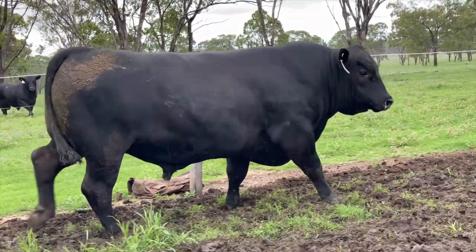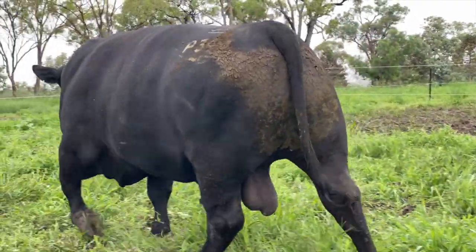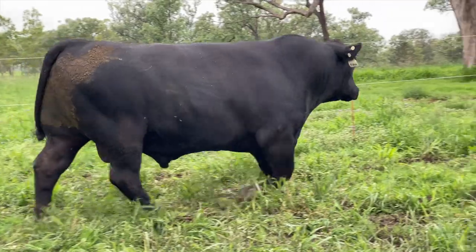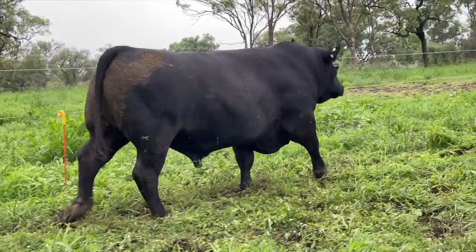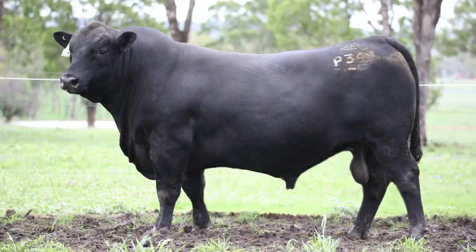He does, and top 5% for 600-day weight, plus 79 for carcass, plus 5.6 for EMA, and a really beautifully set IMF of 2.1, so that's pretty much where you need him to be. Yes, it's right balanced there nicely, it's not extreme in any way, so he's got the balance that we're looking for.